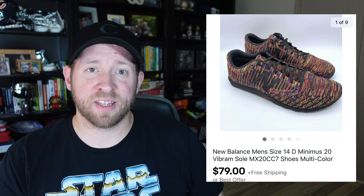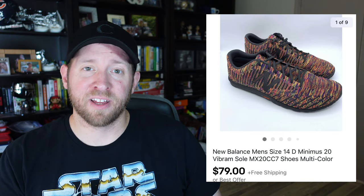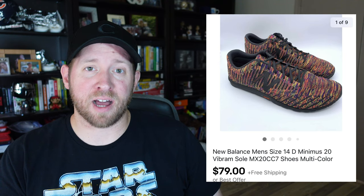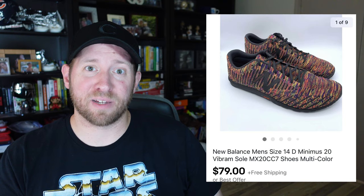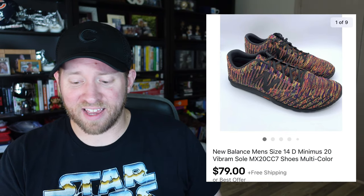Today we're starting with a category I rarely sell on eBay: clothes and shoes. The first item is a New Balance pair of shoes in men's size 14 — a crazy big size — but the color and weight were really cool. I checked the comps and they were selling well. I just needed to find someone with gigantic feet. They eventually sold for $79, and I had about eight to ten dollars into them, so it was a really nice flip.